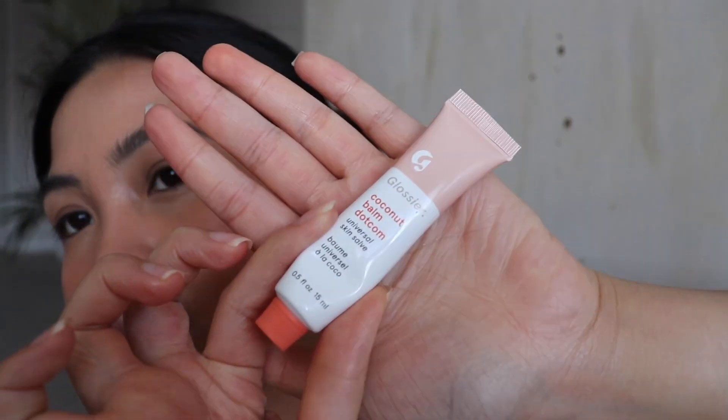So now we're going to do our lips. I'm going to use the Coconut Balm Universal Skin Salve — it's literally just like a scented lip balm, like a petroleum, but it smells really good. And we're going to put a little bit of color on our lips by using the cloud paint. The cloud paint can be used as a blush and for your lips.